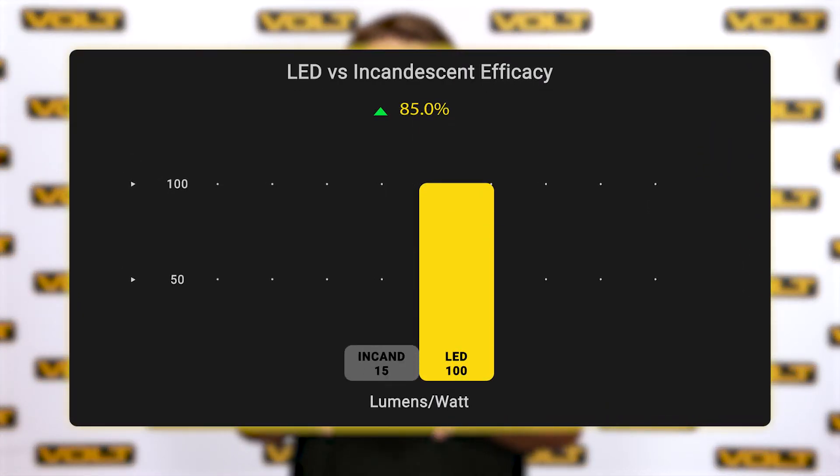Now that we understand watts and lumens, we can take a look at efficacy. Efficacy is a measure of how efficiently a light source will convert energy to light. For example, an incandescent bulb has an efficacy of 15 lumens per watt. LEDs are roughly seven times more efficient, coming in at 75 to 110 lumens per watt.